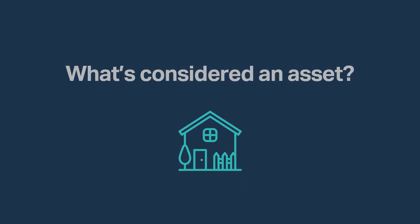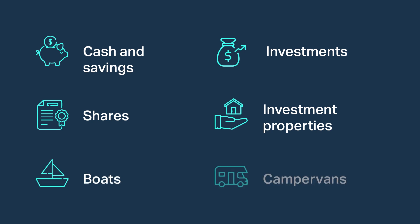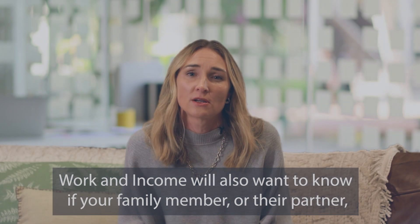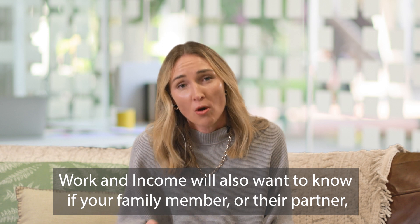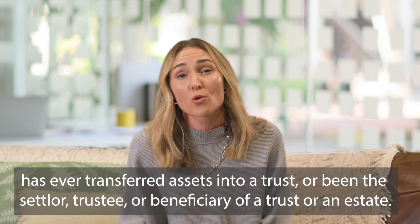Included in the asset assessment are cash and savings, investments, shares, investment properties, boats, camper vans and similar items. Assets do not include basic items such as clothing, household items, jewellery, and prepaid funerals of up to $10,000. Work and Income will also want to know if your family member or their partner has ever transferred assets into a trust, or been the settlor, trustee or beneficiary of a trust or an estate. In some cases, assets transferred to a trust can still be counted as yours.